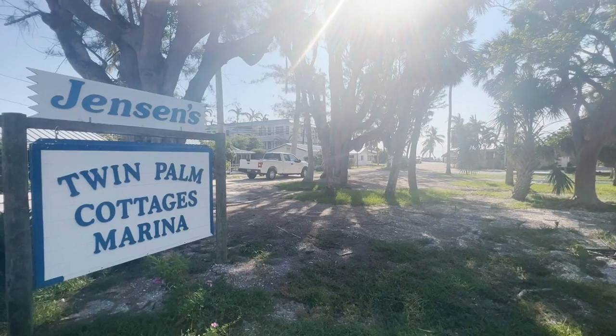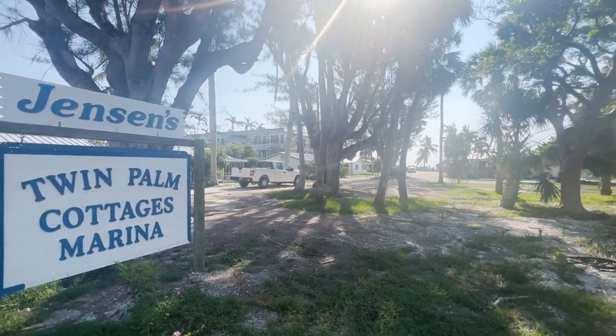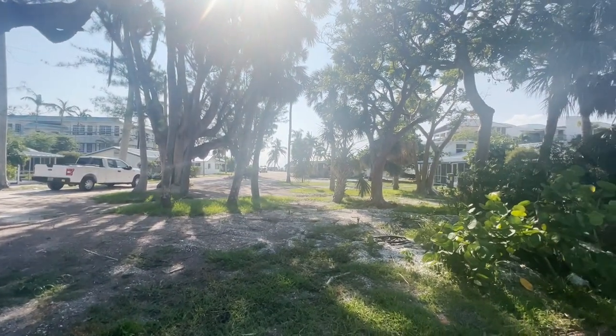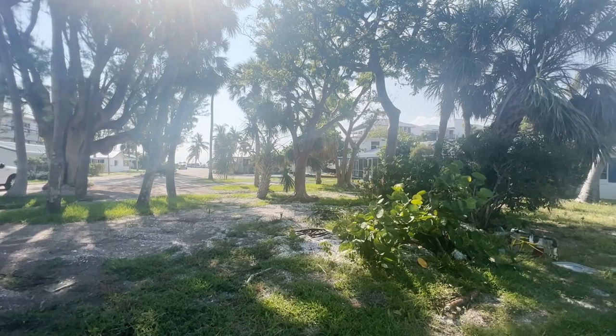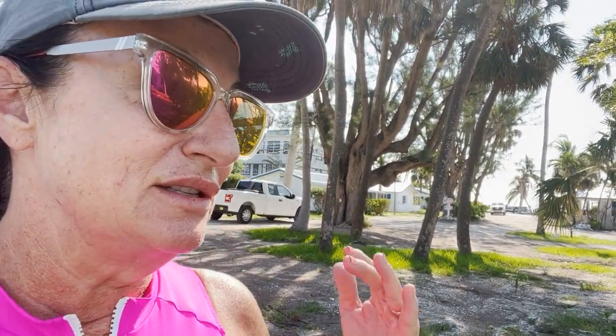You cannot even get in to Jensen's right now because they've asked people not to trespass. I'm a rules follower — I will not trespass onto their property. But I know it's an iconic place people always came to visit. There was a little office area where they sold gear and souvenirs, and you could always see a salty dog working at Jensen's. It was just a nice, good place.